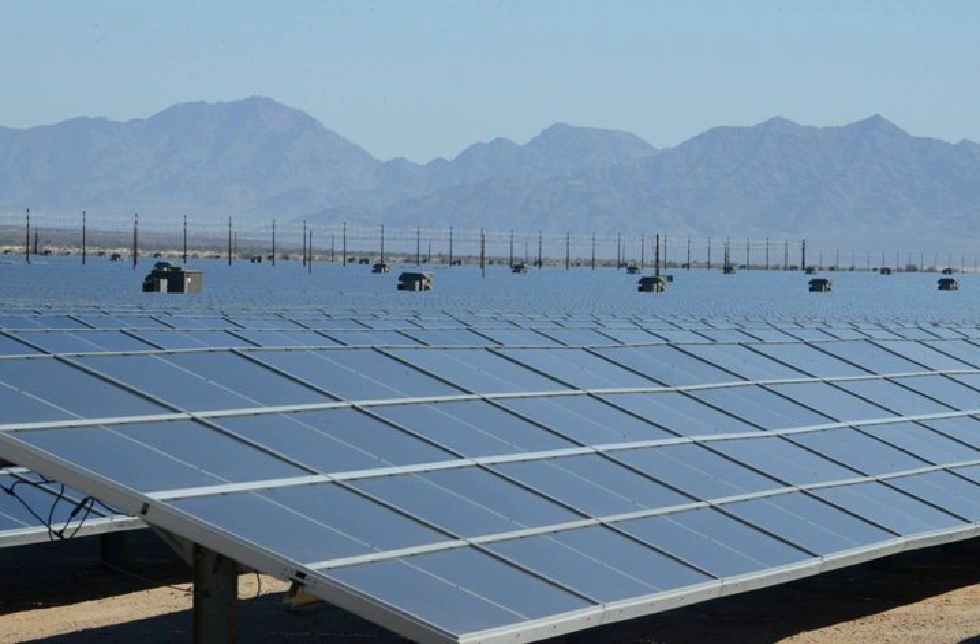The Desert Sunlight Solar Farm is a 550-megawatt photovoltaic power station approximately six miles north of Desert Center, California, in the Mojave Desert. It uses approximately 8.8 million cadmium telluride modules made by U.S. thin film manufacturer First Solar.